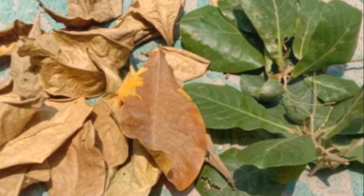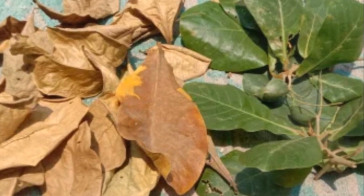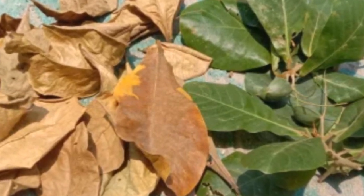So, the next time you're setting up your aquarium or looking for ways to improve your existing one, remember the humble almond leaf. It's not just a leaf, it's a game-changer.